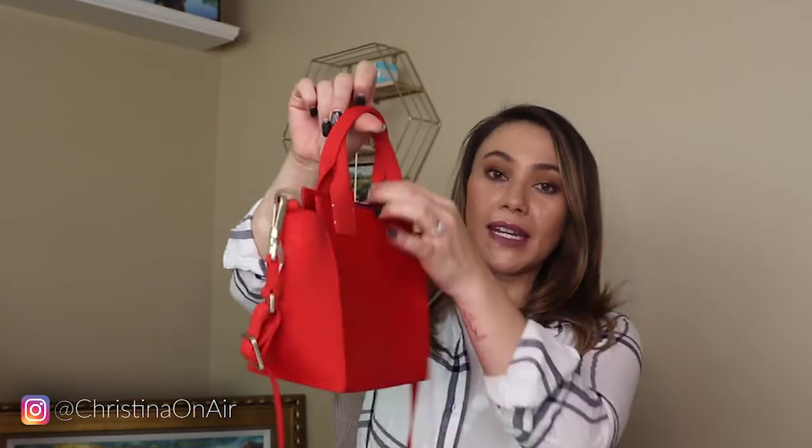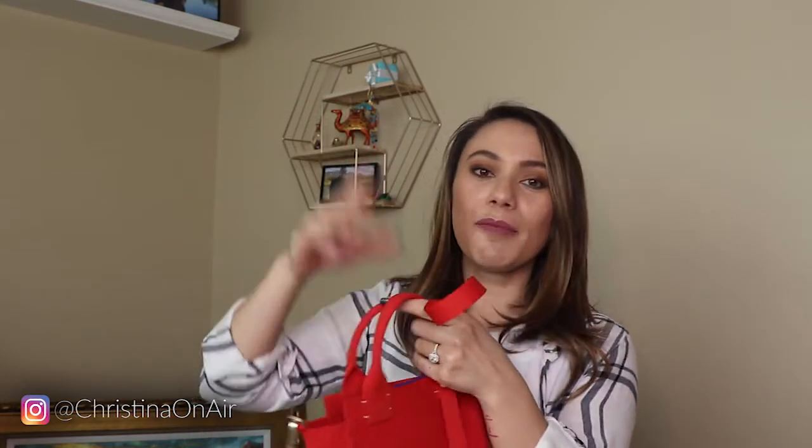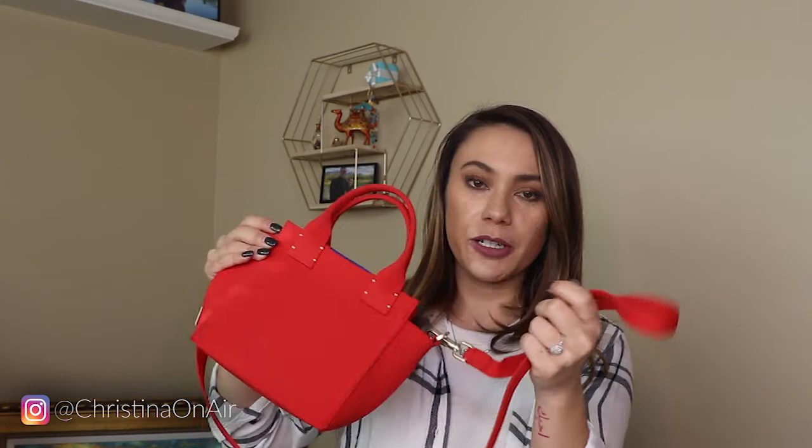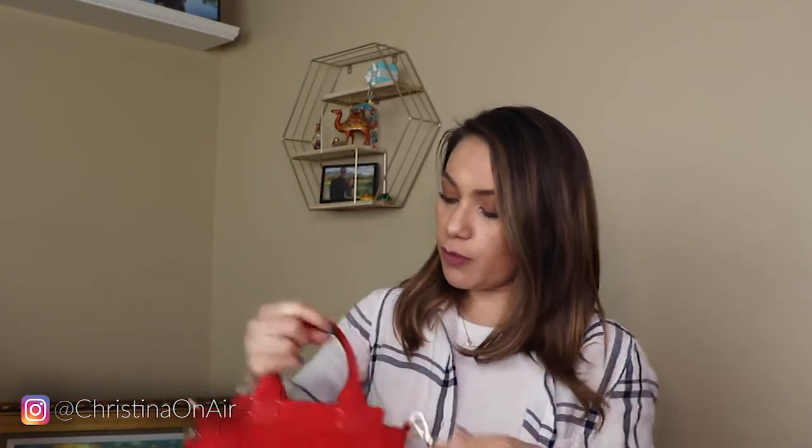The next thing I want to talk about are my bags, and I only have two. You might have already seen my review on the mini handbag. This is in candy apple red. And it looks tiny, but it fits quite a bit. I'm going to link my full review of this purse in the description box down below. Also machine washable. I just love this — it's just so cute.